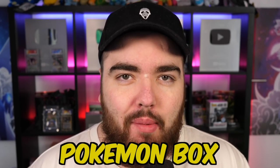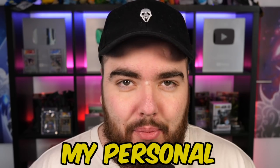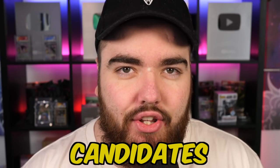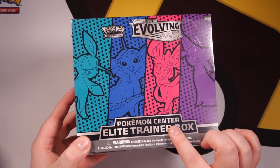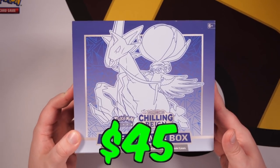I'm about to open the best modern Pokemon box. I've looked through my personal collection and picked out some of the best candidates. First up, we have a Celebrations Elite Trainer Box, up against the Evolving Skies Elite Trainer Box — and this is actually the Pokemon Center exclusive ETV. Last but definitely not least, we have a Chilling Rain Elite Trainer Box.